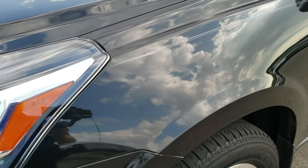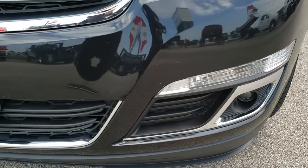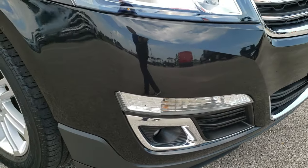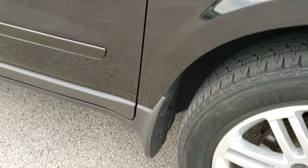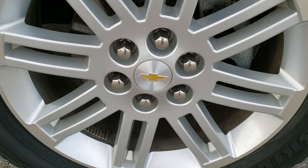No dents or dings on that front fender. Headlight lenses are nice and clear — you do get the projector lamps and fog lamps. Front bumper is in really nice condition, no major dents, dings or cracks. Passenger side fender is in excellent shape as well, and the passenger side rim has no scuffs or scrapes.